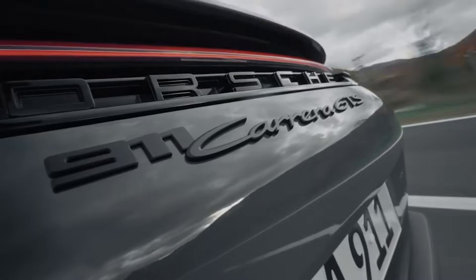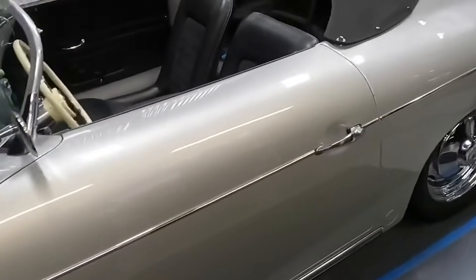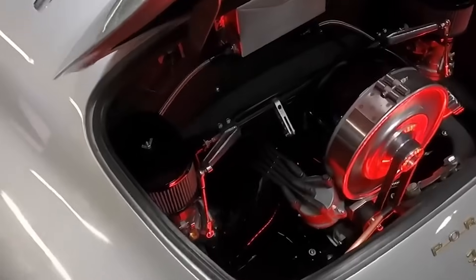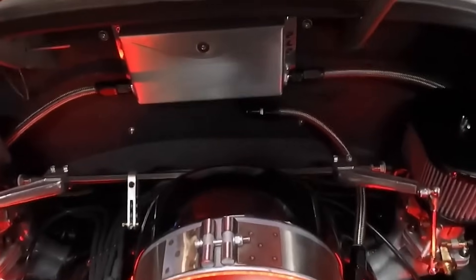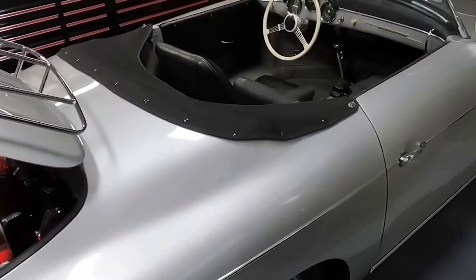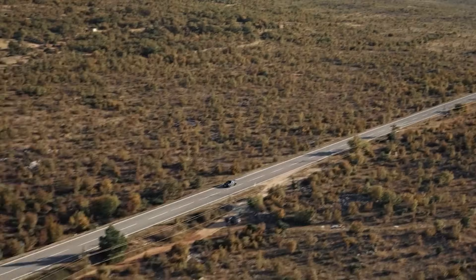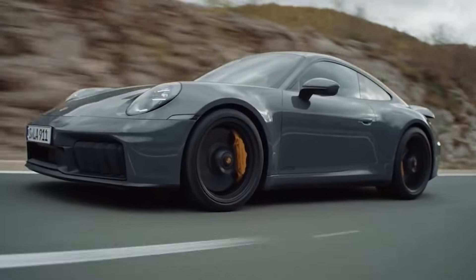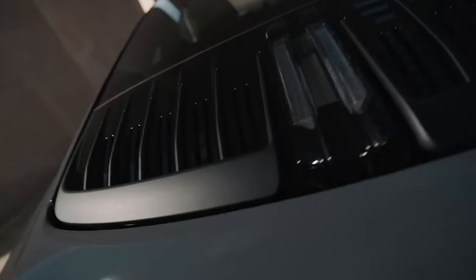Now let's talk about something synonymous with air-cooled engines: noise, vibration and harshness. Air-cooled engines are loud — like wake the neighbours and scare the dogs loud. Without water jackets to dampen the noise, you are treated to a full concert experience of valve clatter, piston slap and exhaust roar. It's raw, it's visceral, and when driving a classic Porsche, it's wonderful. However, it could get a little exhausting on a long drive. Liquid-cooled engines, by contrast, are like a well-tuned orchestra — quiet, smooth and refined, thanks to advanced engineering and sound-deadening materials. You can actually hear your music, have a conversation, and arrive at your destination without feeling like you've been in a loud club.